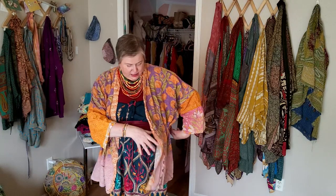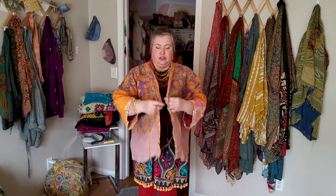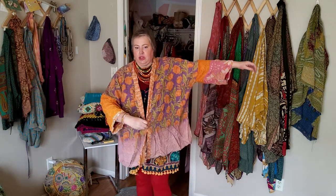I suppose you could cinch it all the way in. If you're thinner than me it would be very cinched in — I think that would look really nice. I think all sizes, even if you didn't cinch it, this is how much space you've got. The arms are nice, there's a lot of arm there.